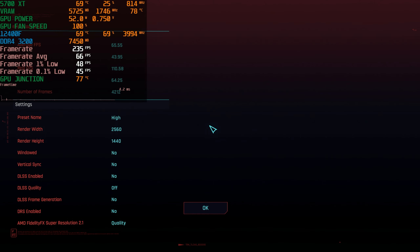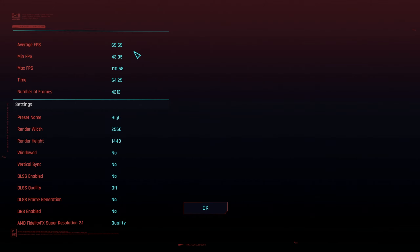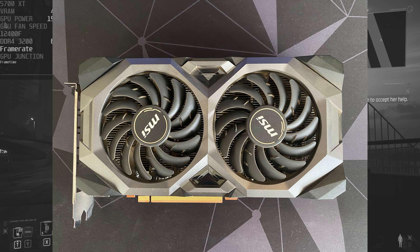There we have the numbers. I've got the MSI Afterburner numbers captured — we had an average of 66 frames per second, with 1% lows of 48 and 0.1% lows of 45. I'm going to hide MSI Afterburner — we'll be using these numbers to compare. Now let's get to repasting this GPU and then test it again.